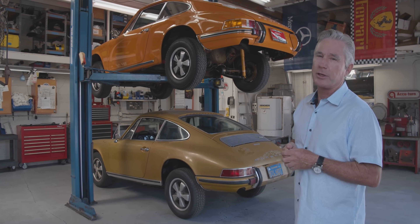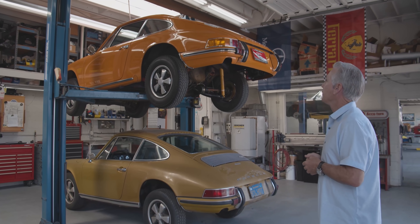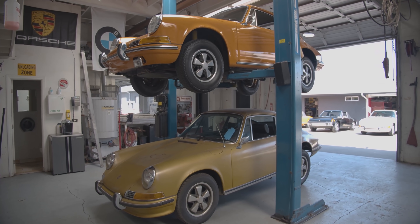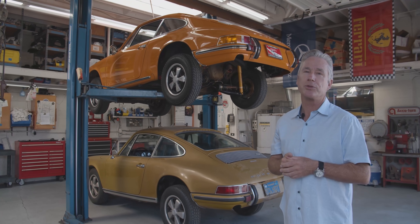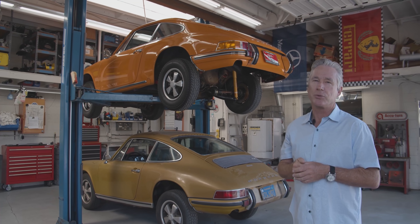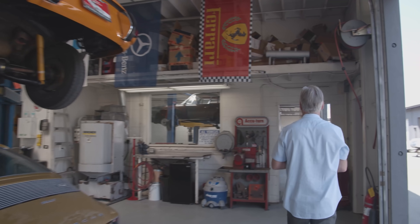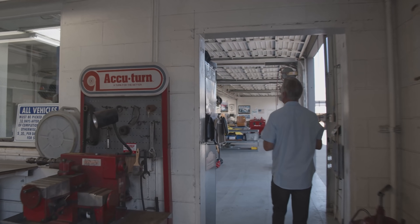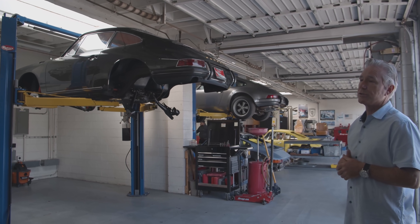The 911 above it — I was fortunate enough to buy that as part of a collection of three cars, all one-owner with original paint. It's a 36,000-mile, one-owner original-paint 911T, so we're going through the entire drivetrain and making sure everything is up to speed before we deliver it.